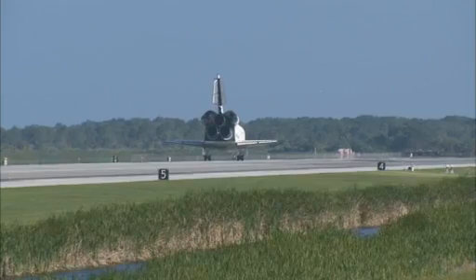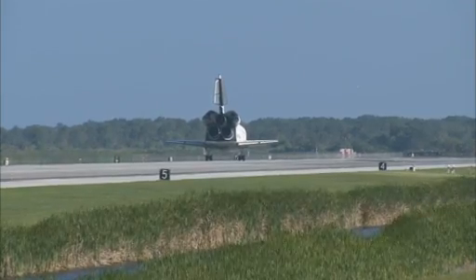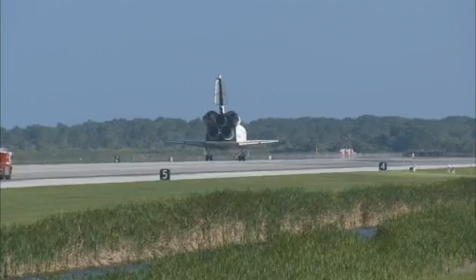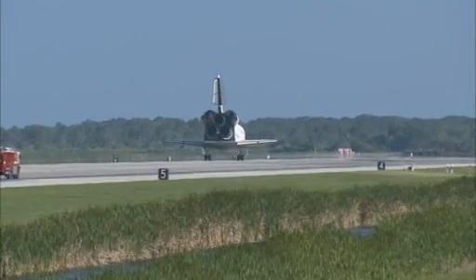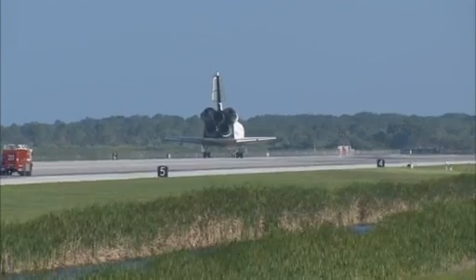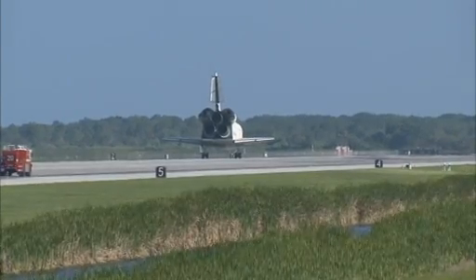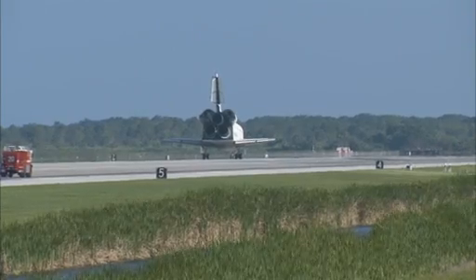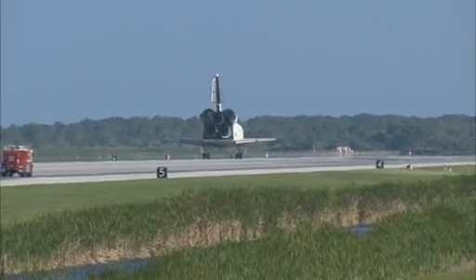For you and your crew, that was a suiting end to an incredible mission. I'm sure the station crew members hated to see you leave, but we're glad to have you back. You guys executed flawlessly. And not only that, you had a great time doing it — that was very evident from the ground. Everybody down here really enjoyed working with you. With that, we'll get you back to work. We'll meet you in the post-landing page 5-3.